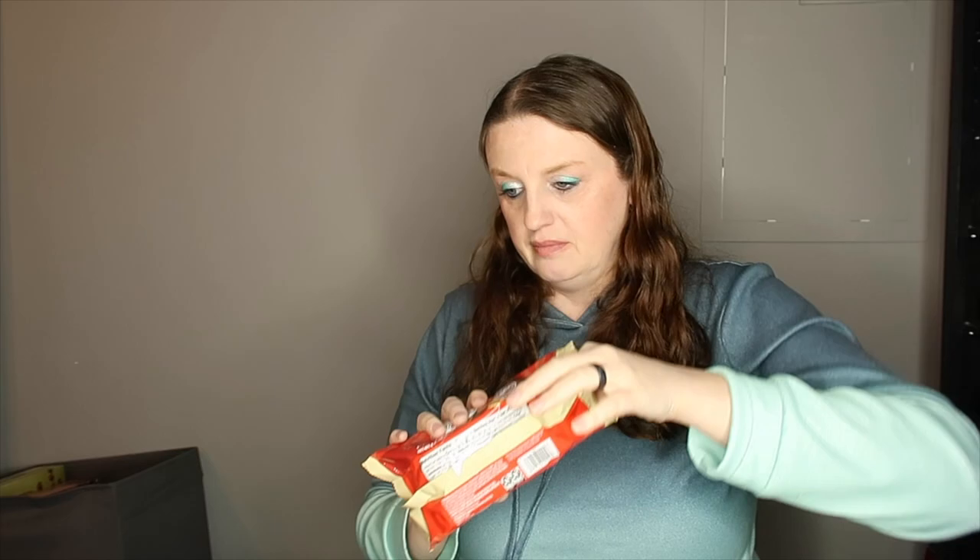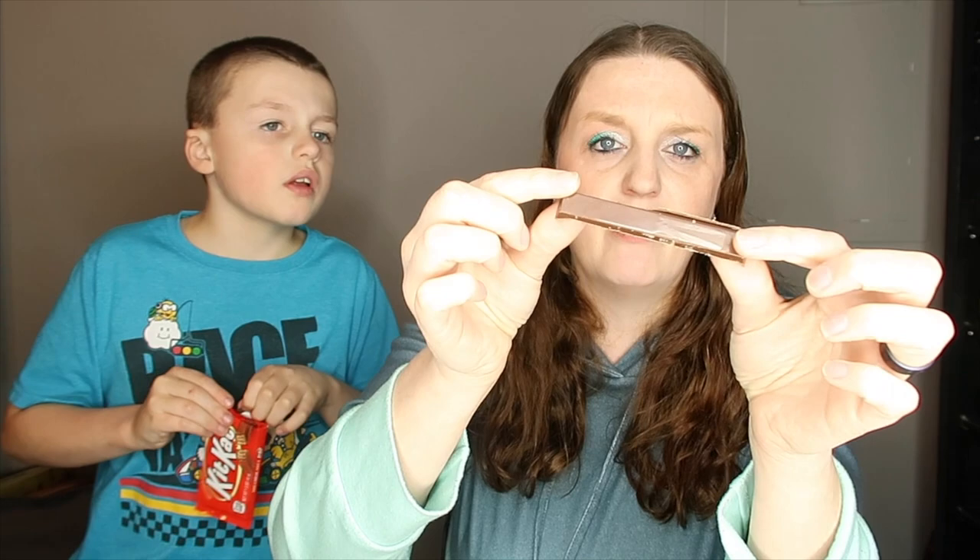Now let's try the Kit Kat bars. I love Kit Kats — Kit Kat is my favorite chocolate besides M&Ms. Ben is chowing down. As you can see, these are pretty much the same size: 1.48 ounce versus 1.5 ounce — pretty much exactly the same. Let's dig in.